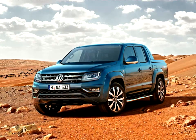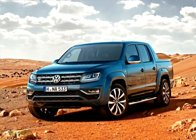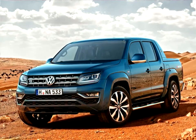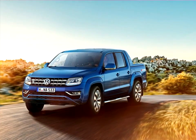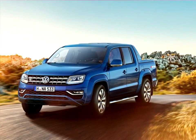The Volkswagen Amarok premium V-segment pickup is powered in the future by a latest generation V6 engine. In the interior, the off-roader also offers customers lots of new features, including an attractive cockpit with a color multi-function display for the Aventura launch model and state-of-the-art radio navigation systems.